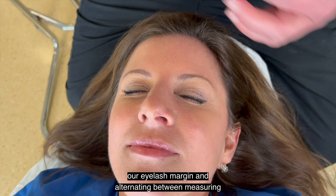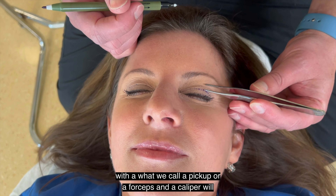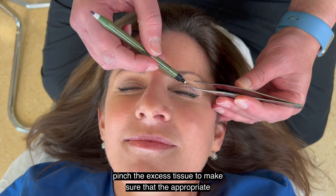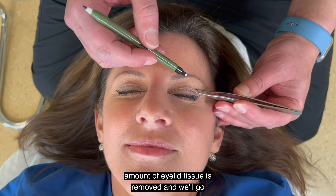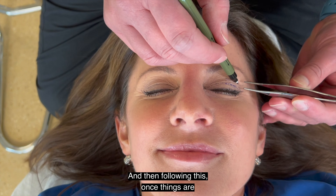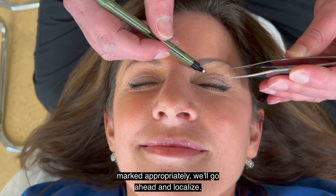Alternating between measuring with what we call a caliper and forceps, we'll pinch the excess tissue and make sure that the appropriate amount of eyelid tissue is removed — and we'll go over this tomorrow. Once things are marked appropriately, we'll go ahead and localize.